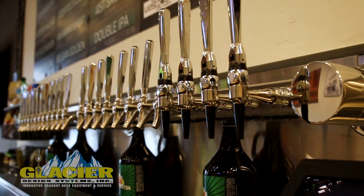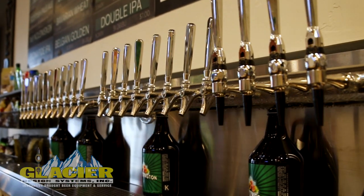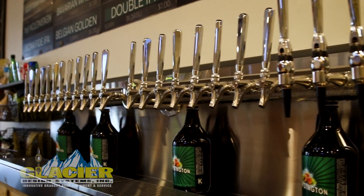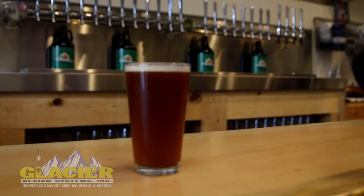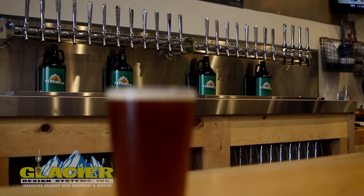Glacier helped us with all of our tap installations, running all of our trunk lines and getting our systems dialed in so that our beer was the best it could be when we were serving it to our customers. The look as well as the actual production of the system itself has been great.